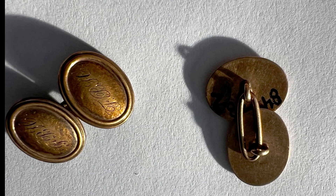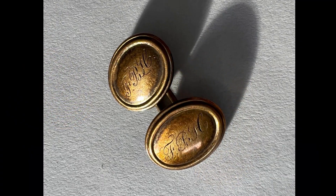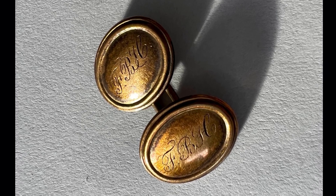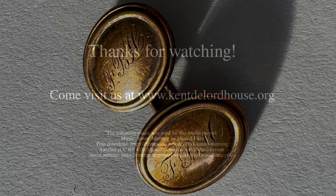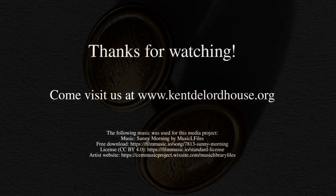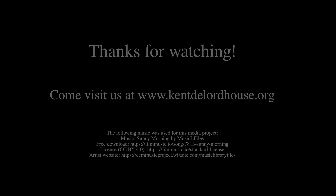Our cufflinks are in quite good condition. The engraving is still crisp and they are absolutely still functional pieces. We are so lucky to have these beautiful cufflinks in our collections. Thanks so much for stopping by. For more information, please visit our website.